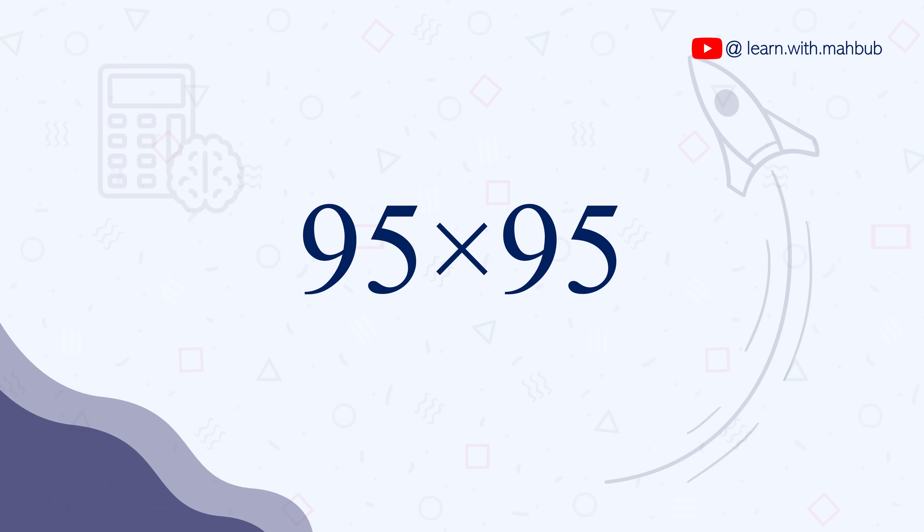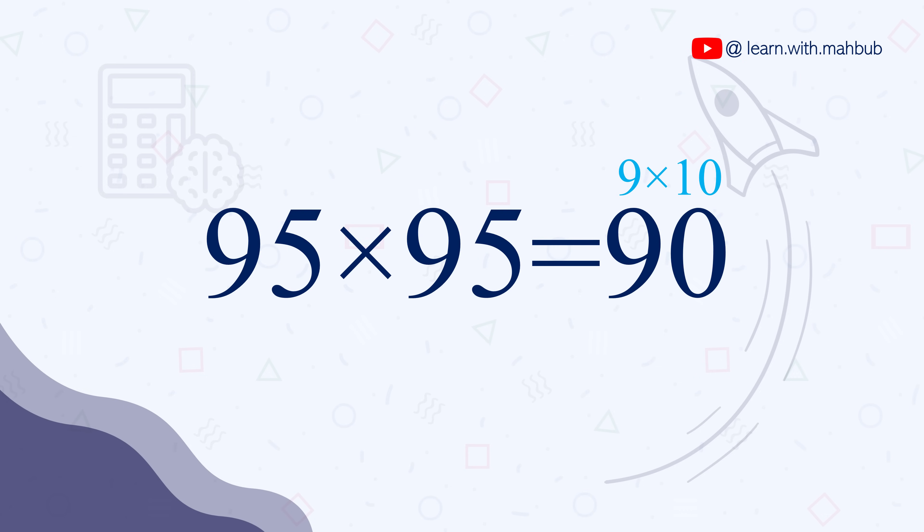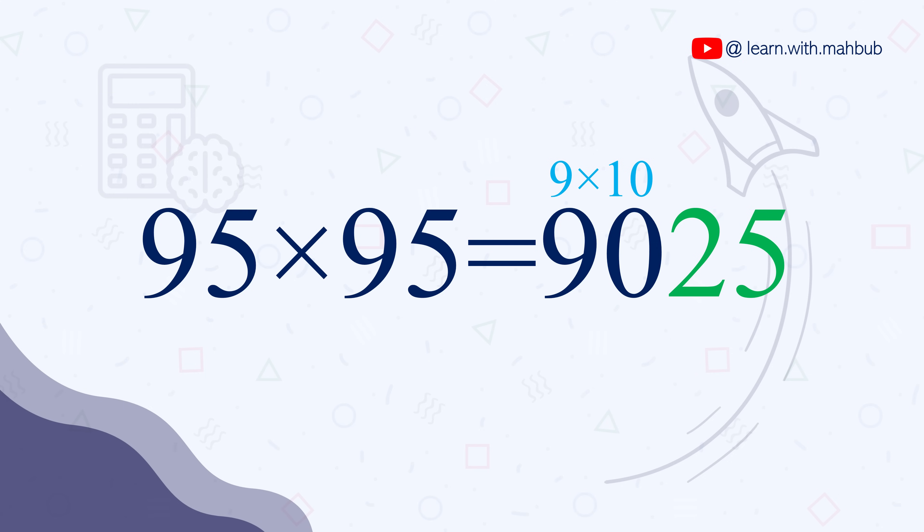So tell me, what is 95 times 95 or 95 squared? Very simple — 9 times 10 is 90, and then 25, which gives 9025. Can we move to the next trick?